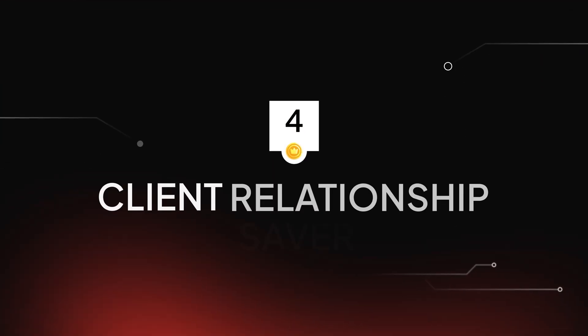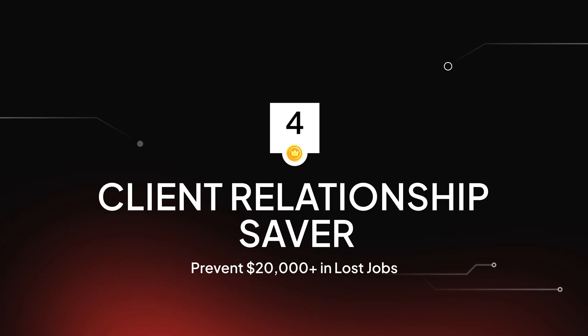Number four: the assistant for client issues. We've all had that nightmare client situation — tensions are high, emotions are flaring, and you, your foreman, or crew chief is about one word away from getting us all fired from the job. AI can be the invisible coach in all of our pockets, providing real-time advice for handling difficult client situations on the job site.